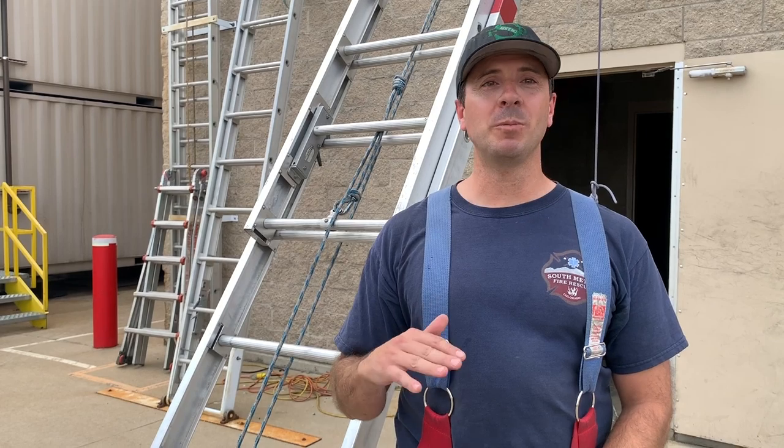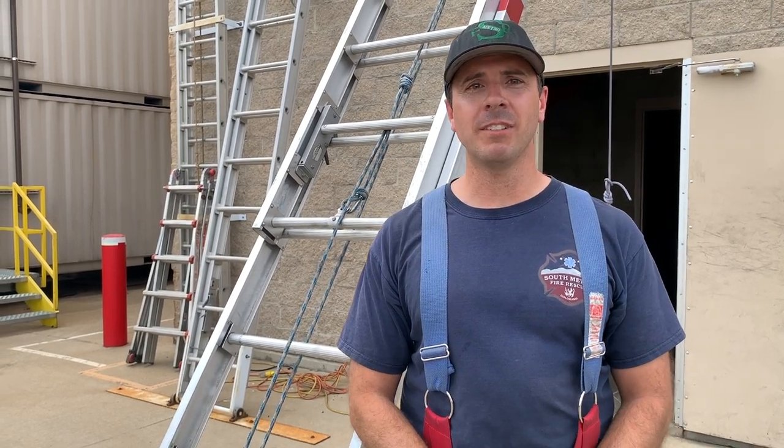The other skill we're doing today is called a headfirst ladder bailout. That's if a ladder is placed at a window and we have to exit that room immediately because of some kind of hostile fire event.